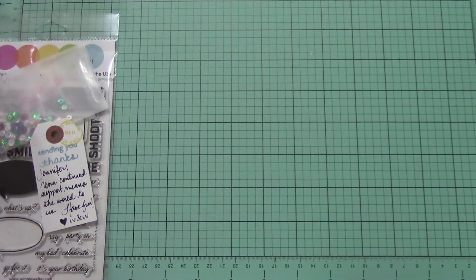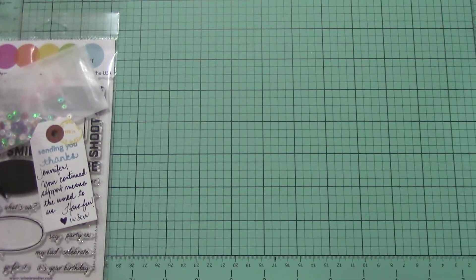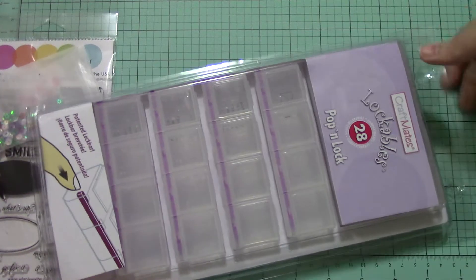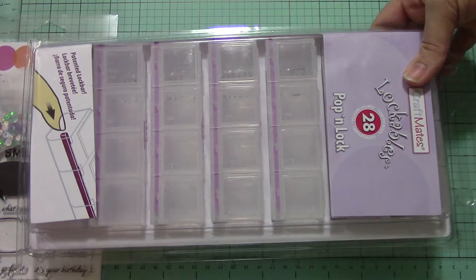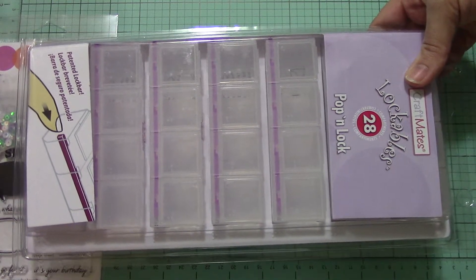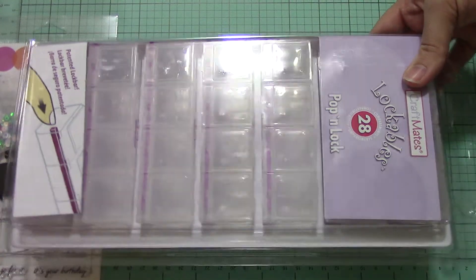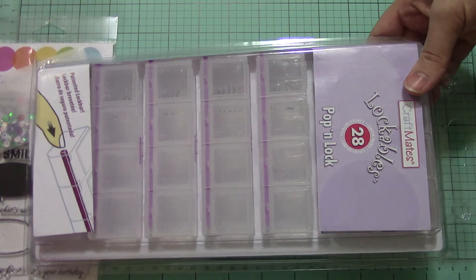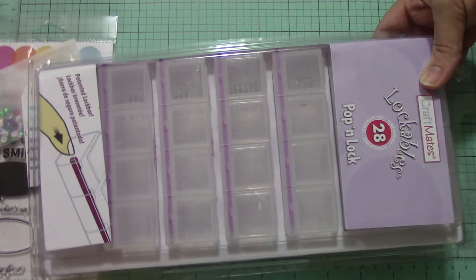I ordered my Father's Day present from Amazon, and while I was on there I decided to throw another one of these sequin containers in there, because I ordered all those sequins from Pretty Pink Posh and I need somewhere to put everything. They're really reasonably priced on Amazon — I think it's like $10. This is the 28 Pop and Lock, just like I got last time.